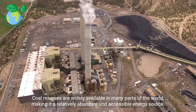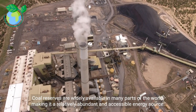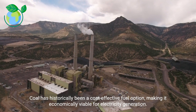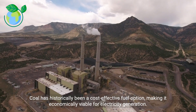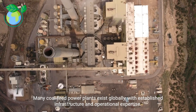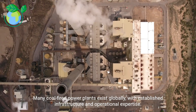Coal reserves are widely available in many parts of the world, making it a relatively abundant and accessible energy source. Coal has historically been a cost-effective fuel option, making it economically viable for electricity generation. Many coal-fired power plants exist globally, with established infrastructure and operational expertise.